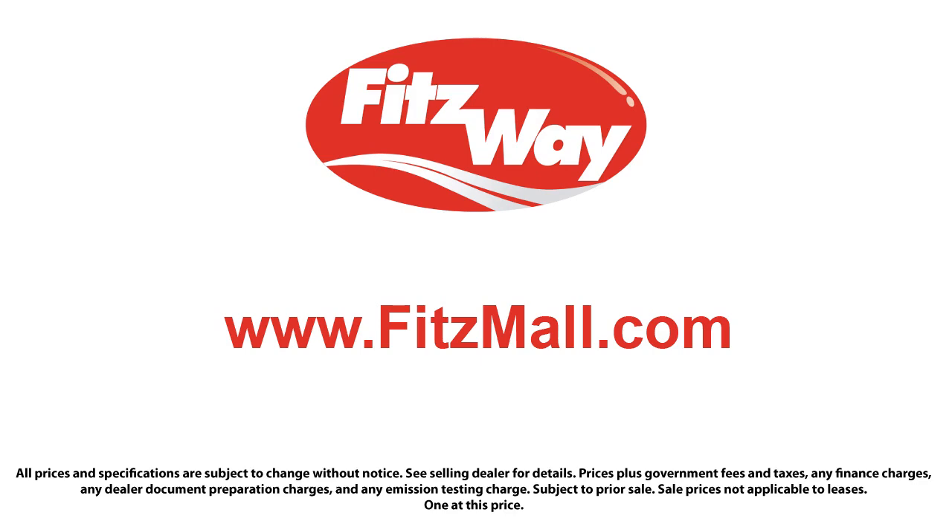The Fittsway puts the customer first with honesty, respect, and a total commitment to customer satisfaction. That's the Fittsway.